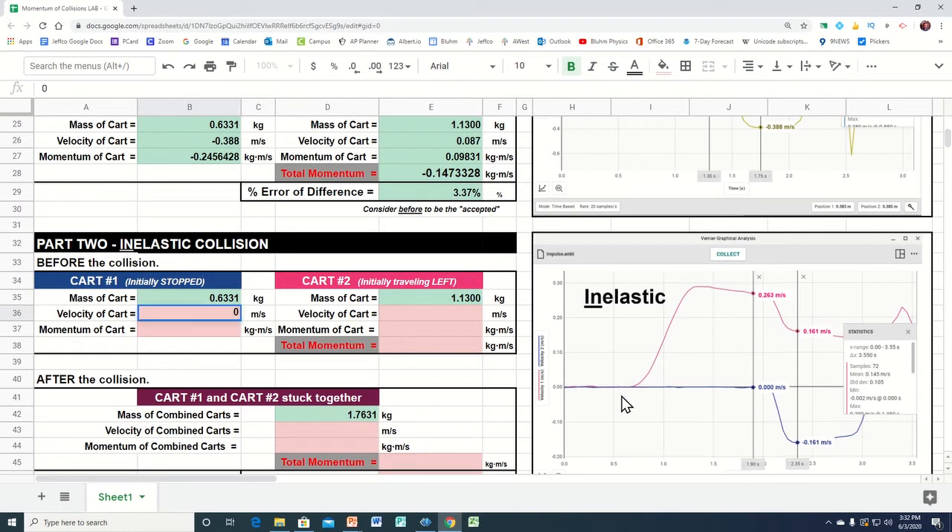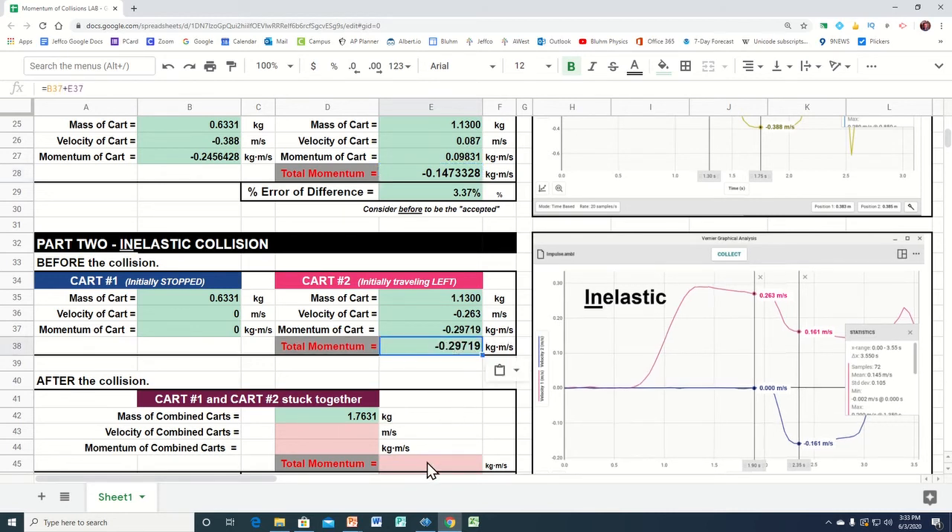The blue cart had a velocity of zero, so I'll calculate its momentum using mass times velocity — I can do ctrl-C, ctrl-V to copy the formula. For cart two before the collision: the cart was heading to the left, so its velocity was negative 0.263. Cart one was initially stopped, so it had no momentum. Cart two was traveling to the left and had that momentum. The total momentum before is just the one cart's momentum.